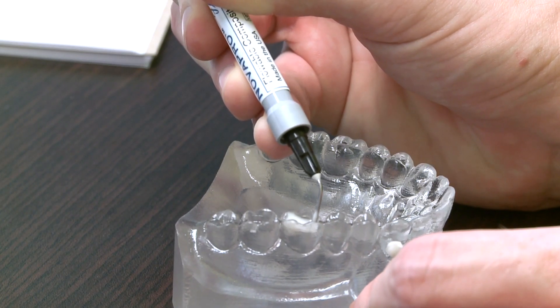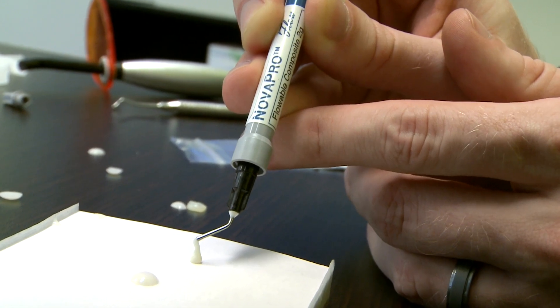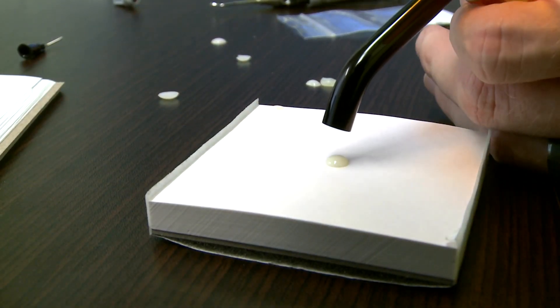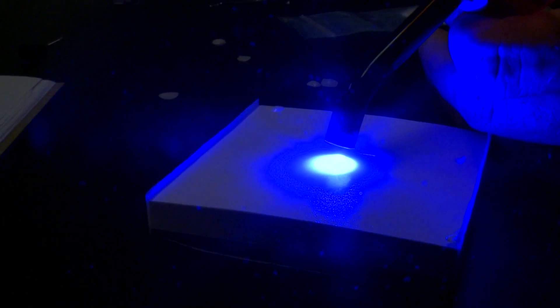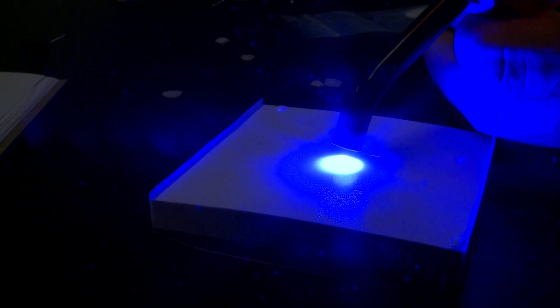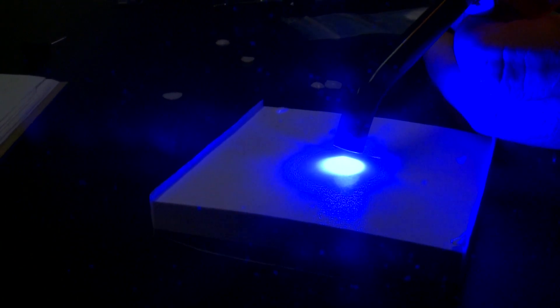With this, the flowable composite can be injected into a cavity. It can easily flow to fill every crack in a tooth. Hardened using a high-intensity light, it's cured with a blue light, hardening the composite in less than 20 seconds.